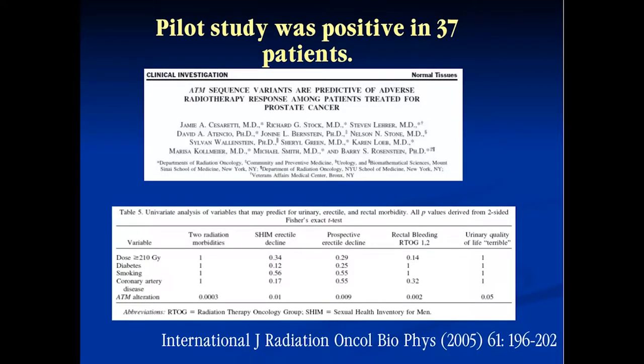This was one of our early pilot studies looking at ATM sequence variants and how they predicted for adverse radiation toxicities. We looked at a decline in the Sexual Health Inventory — a patient-reported sexual function questionnaire — as well as the Mount Sinai erectile function score, and rectal bleeding measured by RTOG grade 1 and 2. We found that the ATM alteration was the single best predictor of developing those various toxicities. We also performed a validation study, testing these findings in a completely different group of patients to see if we had similar results.